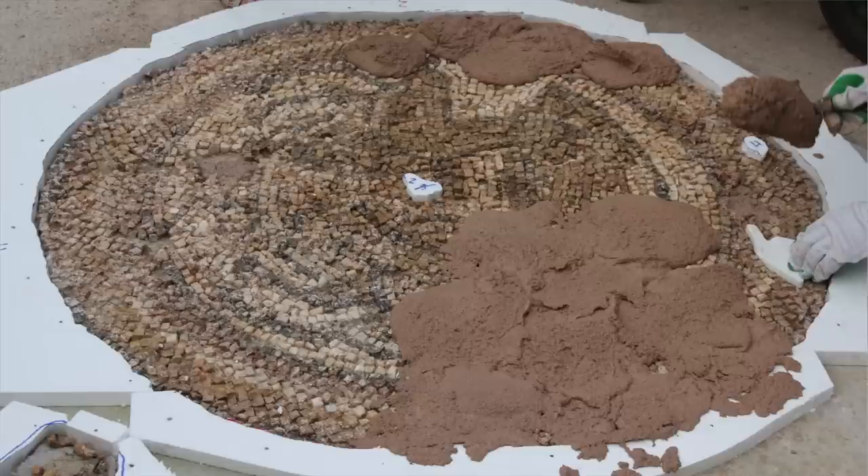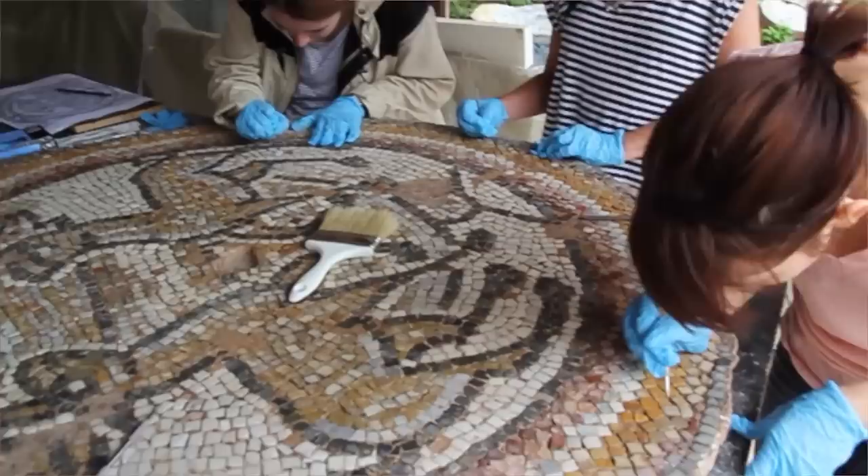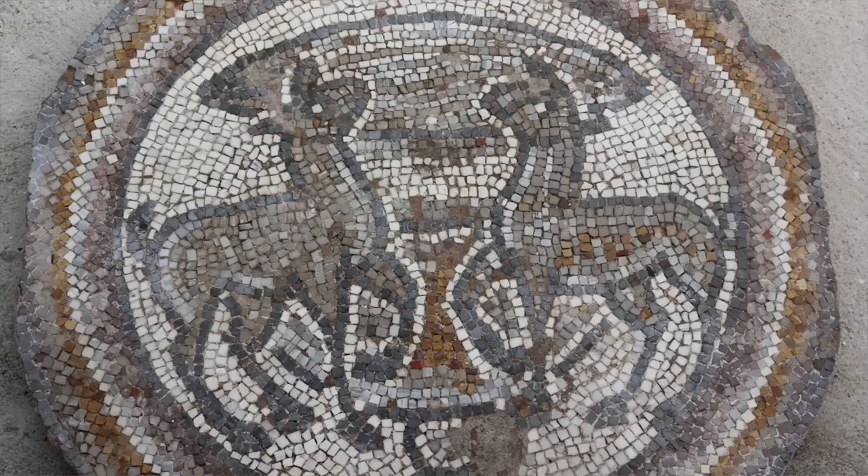We had a few issues with the weather but we were able to overcome those and perform a full conservation effort on the mosaics — on eight different fragments — attaching new mortar and aluminum honeycomb so that they can be returned to the site once the excavation is complete.